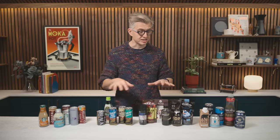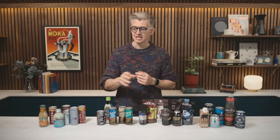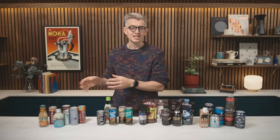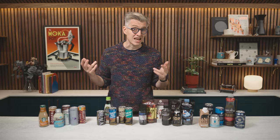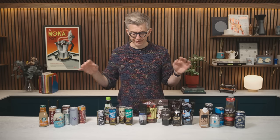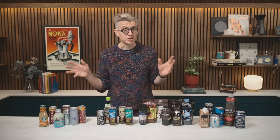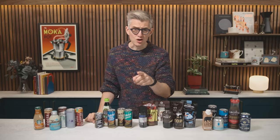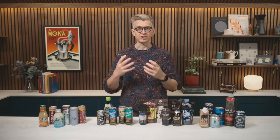The nice thing about canned ready-to-drink products is they're not impacted by brewing. Once you get it, you should know how much caffeine is in it, and it should be consistent every time you buy that product — well, in theory anyway. We've chosen four different countries and acquired some different cans from those places, but we're going to add a little twist and make it a little bit difficult for me too.